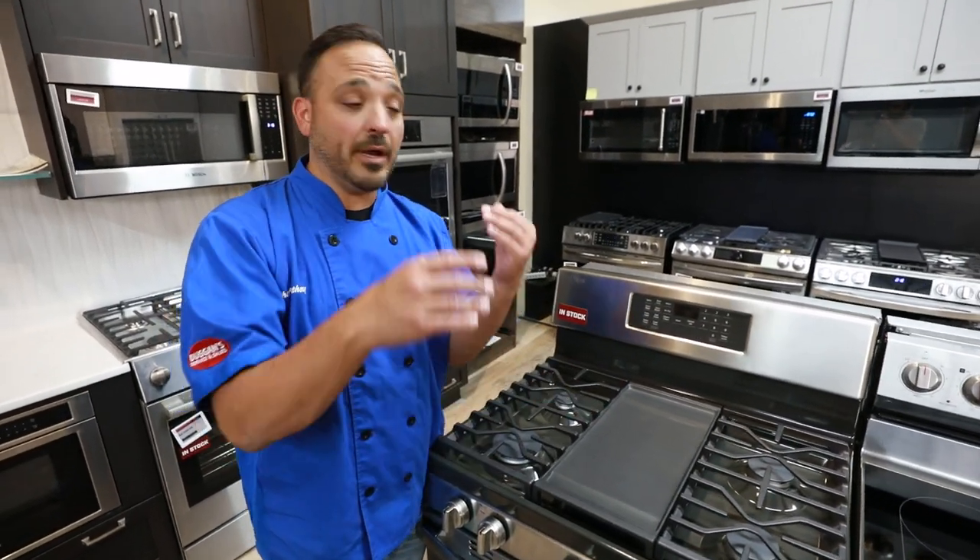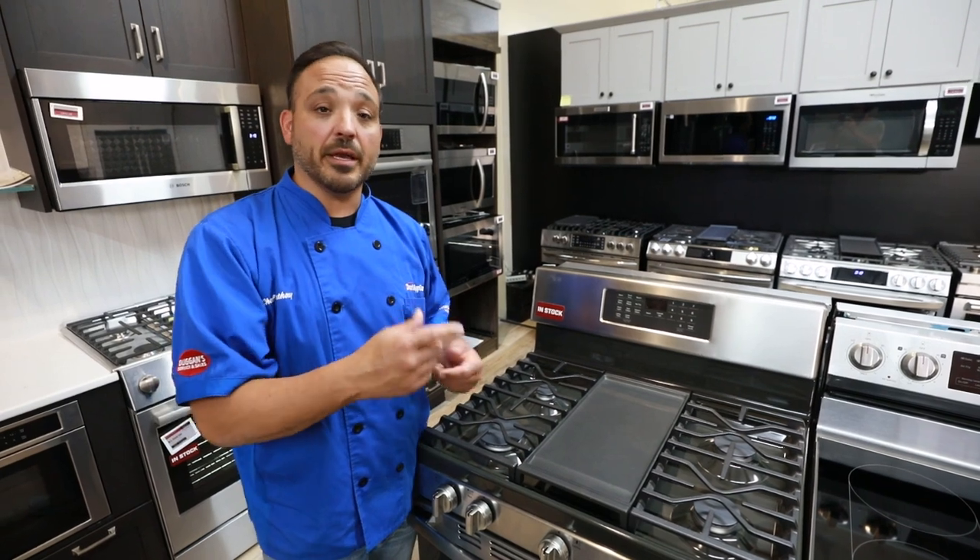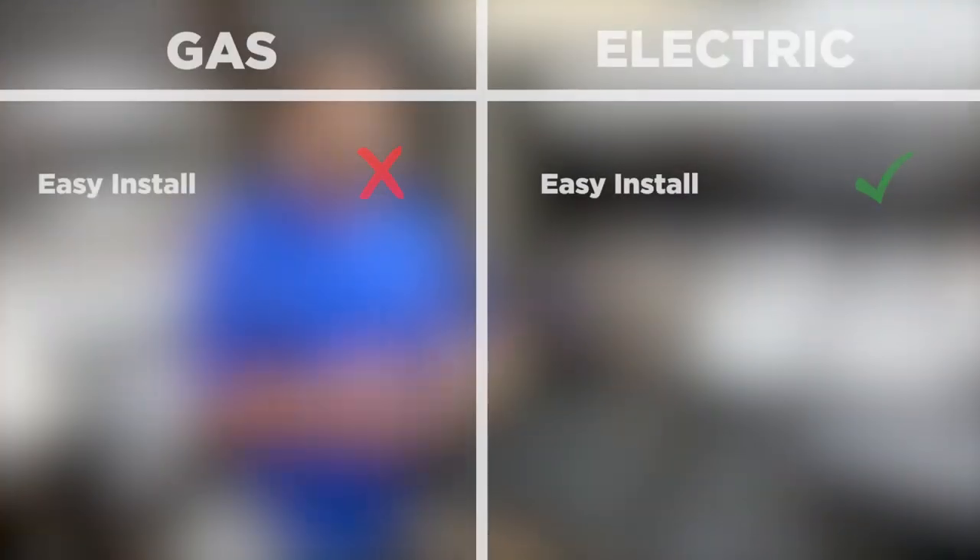There's the safety issue — if it's an electric range, you just plug in, ready to go. So in our first category of installation, let's put a big check mark by electric because it wins in this category.